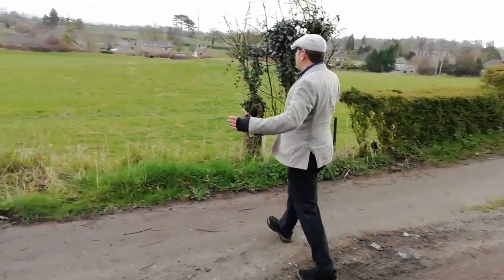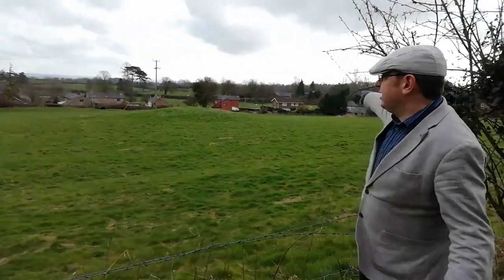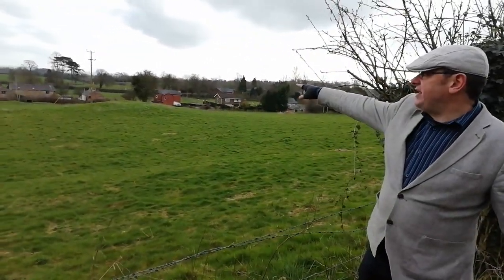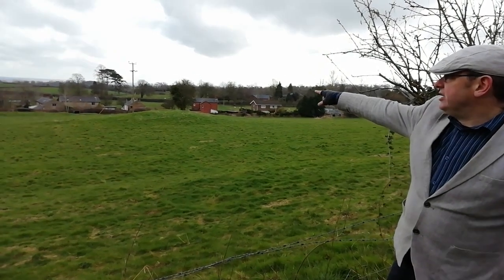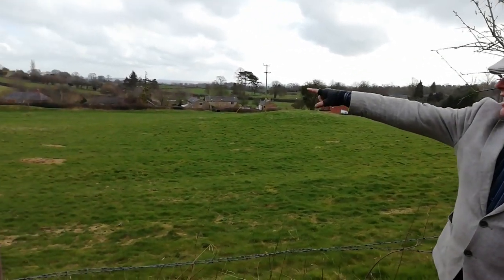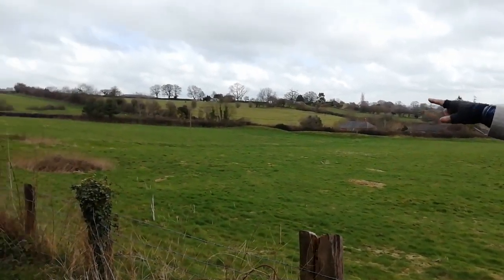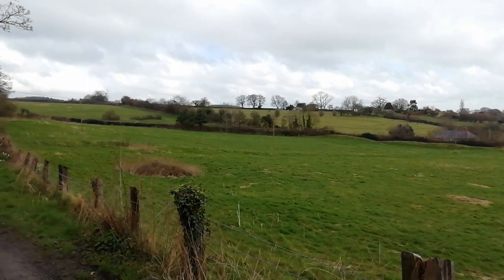So if you come and look over here in this field, following Chapel Lane with that line of houses and then becoming clearer just to this side of the lane, you can see Offa's Dyke running, and it keeps going right the way up — you can see it following the hedge line up the hill and over.